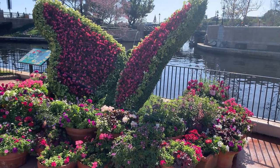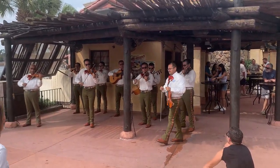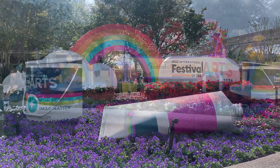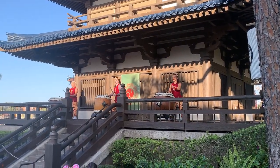Epcot holds a special place in my heart with its breathtaking landscaping, thrilling rides, captivating musical entertainment, vibrant seasonal festivals, and diverse array of dining options. The World Showcase area of Epcot boasts 11 pavilions, each representing a different country from around the globe, with at least one restaurant offering authentic culinary delights from its respective nation.